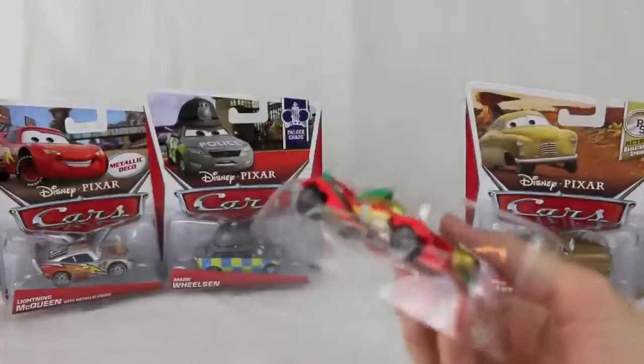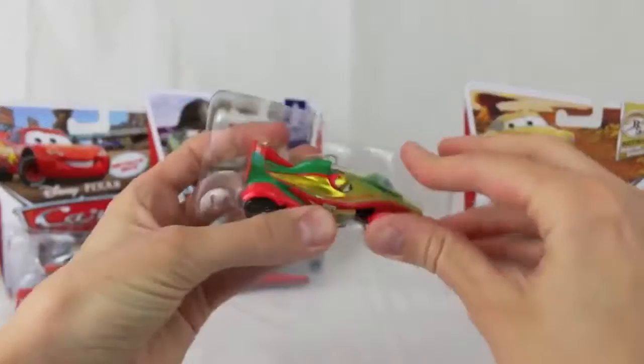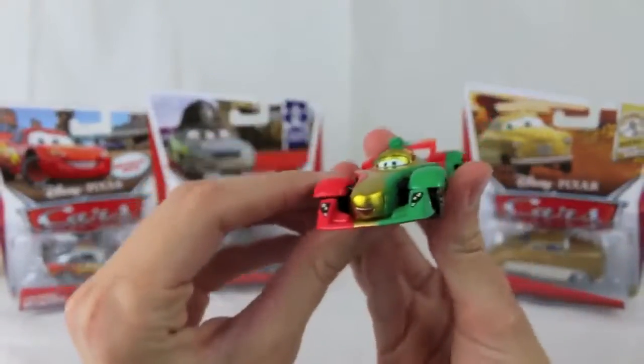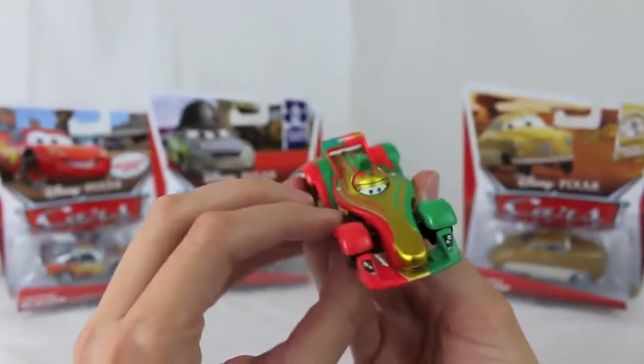Here is the first car — it is the metallic Rip Clutchgoneski. Rip Clutchgoneski has become a fan favorite, so I'm sure this car is going to be pretty desired at the Kmart event on Saturday.